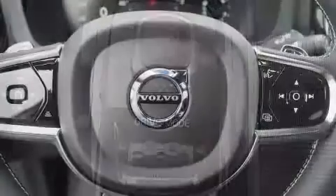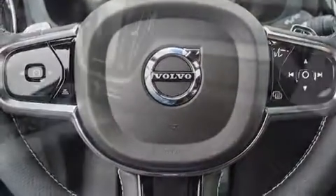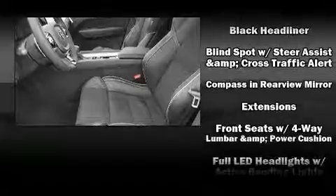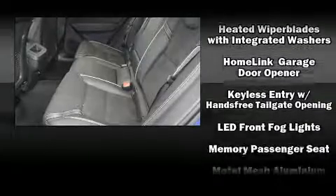Volvo ensures the safety and security of its passengers with equipment such as dual front impact airbags, front and side impact airbags, traction control, brake assist, anti-whiplash front head restraints, an emergency communication system, and four-wheel disc brakes with ABS.